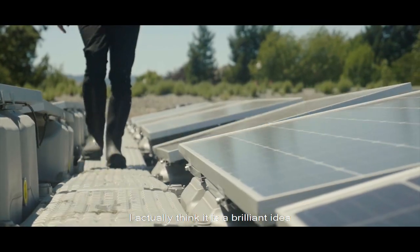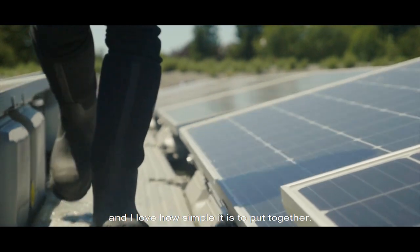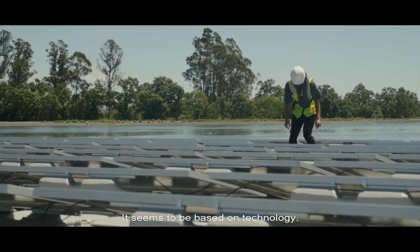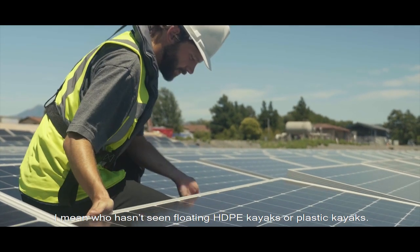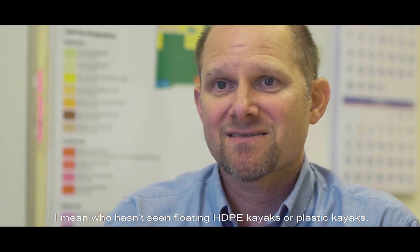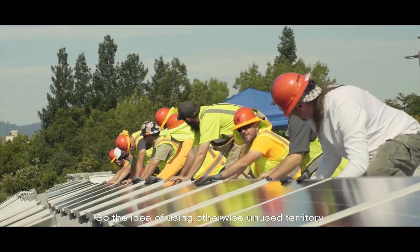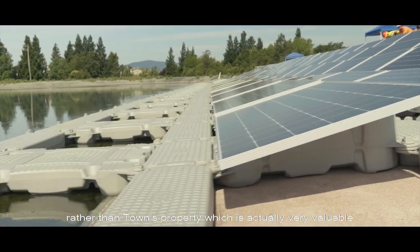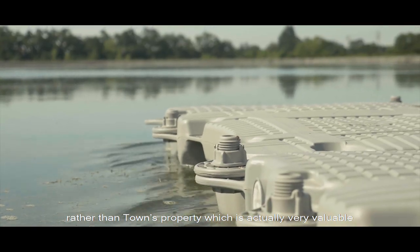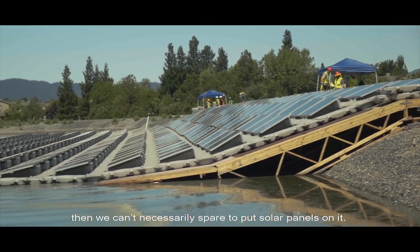I actually think it's a brilliant idea, and I love the design and how simple it is to put together. It seems to be based on technology — I mean, who hasn't seen floating HDPE kayaks or plastic kayaks? So the idea of using otherwise unused territory, which are these pond surfaces, rather than town property, which is actually very valuable, and we can't necessarily spare it all just to put solar panels on it.